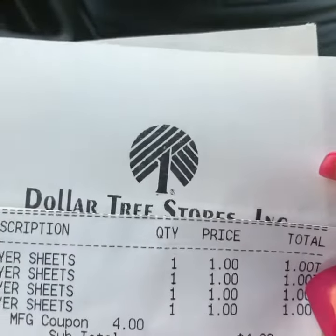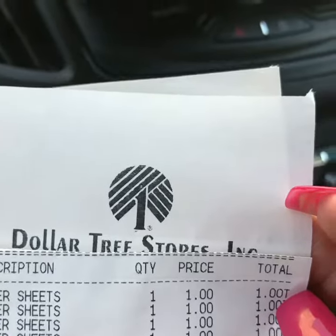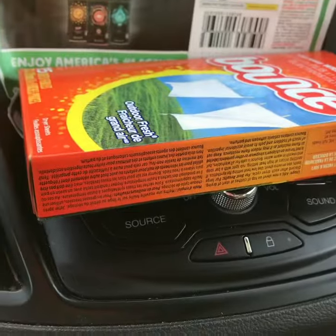So I ended up paying 31 cents after manufacturer coupons, and I do have a lot of these one-off-of-ones from my clips that I did send.